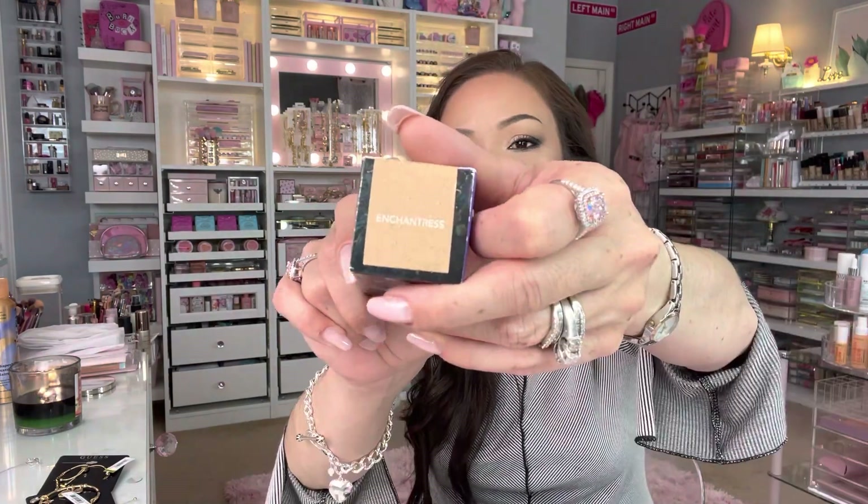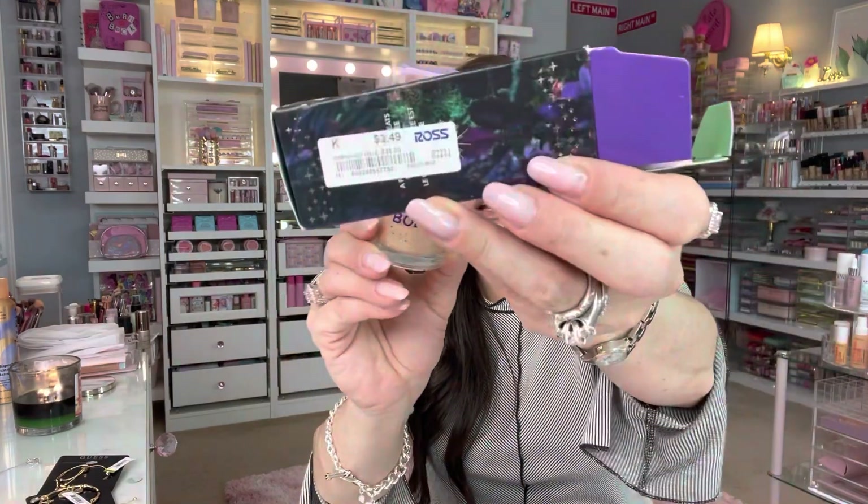Another makeup find — this is from Lime Crime: the Body Light Creamy Body Highlight in the shade Enchantress. If there were more colors I definitely would have bought them all — $3.49, what a steal! Let's swatch it. It just glides on the skin so effortlessly and beautifully. It's a thin consistency, not very thick at all, gives a good glow to the skin. I think it's gonna be beautiful for the body.